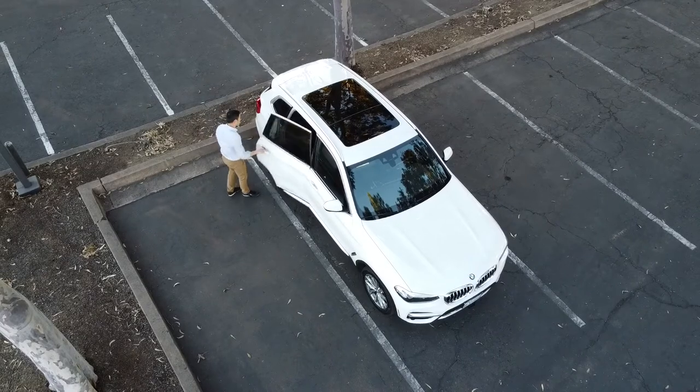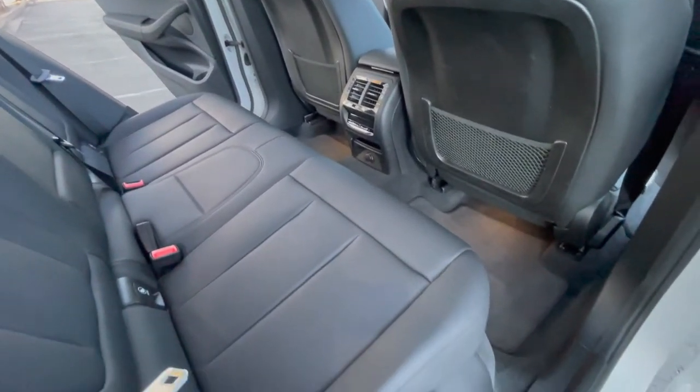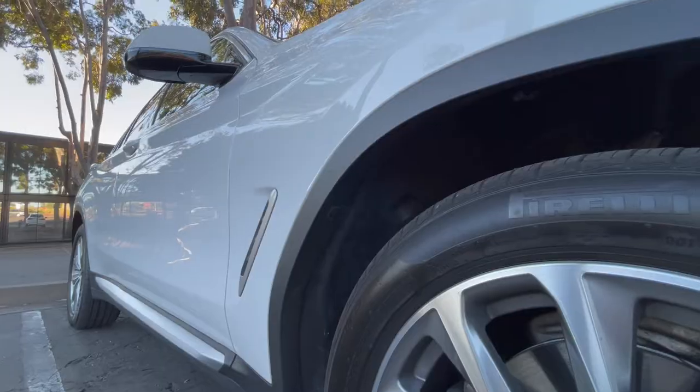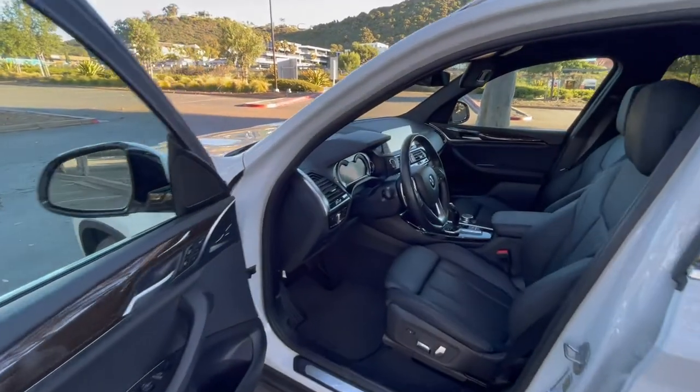As you pick up the car, you should also take a lot of pictures as you examine the outside and the inside. Take a look at the condition of the car — is the body in good shape? Is the paint in good shape? Are there any scrapes, dings, or dents? Make sure you document everything so that you're not liable for any damage at the end of the rental.